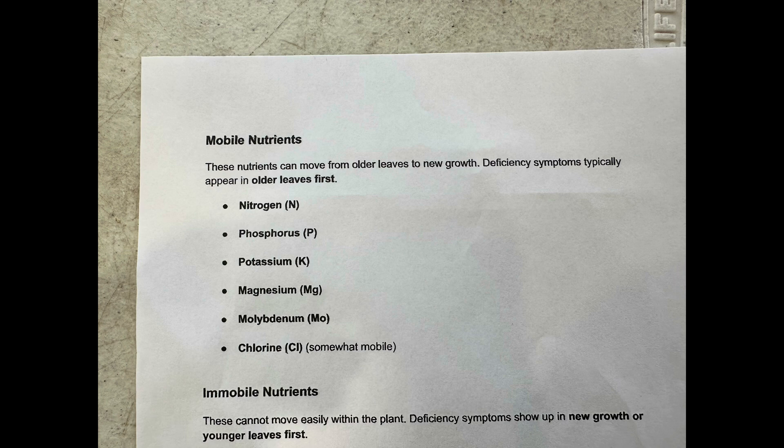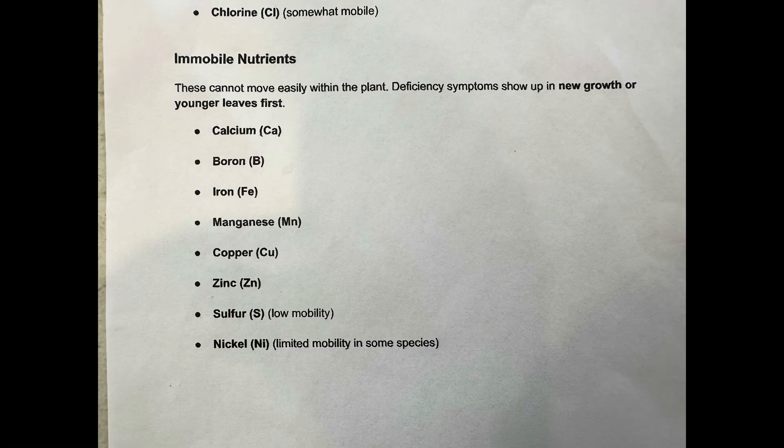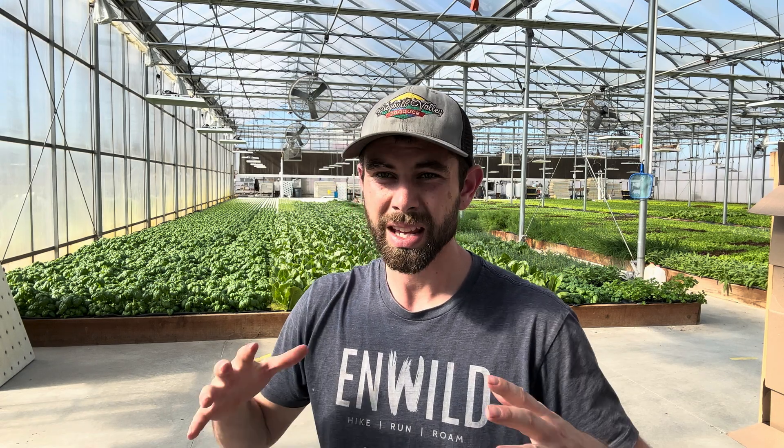So these are questions I had for other people. I wanted to know mobile versus immobile nutrients. The mobile nutrients in a plant — the nutrients that can move around — are nitrogen, phosphorus, potassium, magnesium, molybdenum, and chlorine is somewhat mobile. The immobile nutrients are calcium, boron, iron, manganese, copper, zinc, and sulfur, which has low mobility. Nickel has limited mobility. Why is this important? The nutrients that can move around, you'll see the deficiency first in the older leaves, because the plant will be sending these nutrients up to the new growth. Whereas if it's an immobile nutrient, you'll see the deficiency first in the new growth, because that nutrient is locked in the old growth. I wanted to know this for a deficiency — the basil here was a little bit yellow. I wanted to know if it was iron or magnesium. If it's on the top leaves or the bottom leaves, you can tell what's going on.